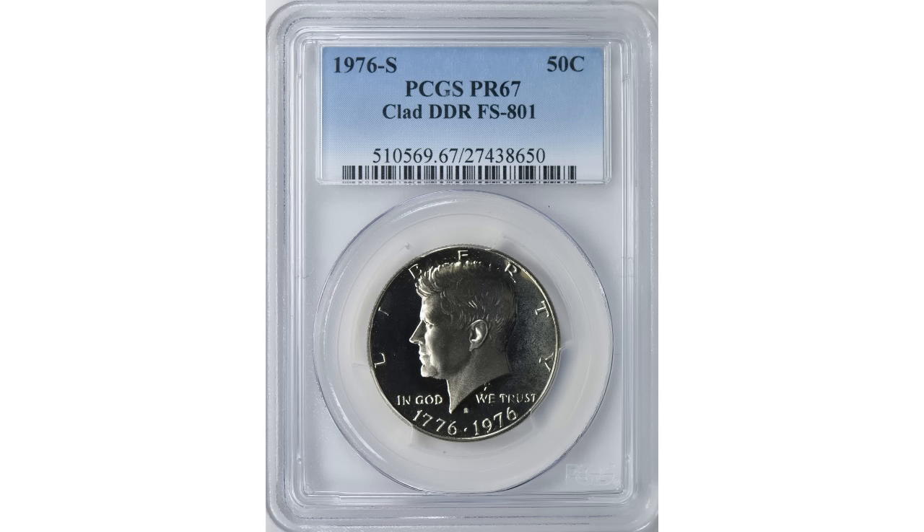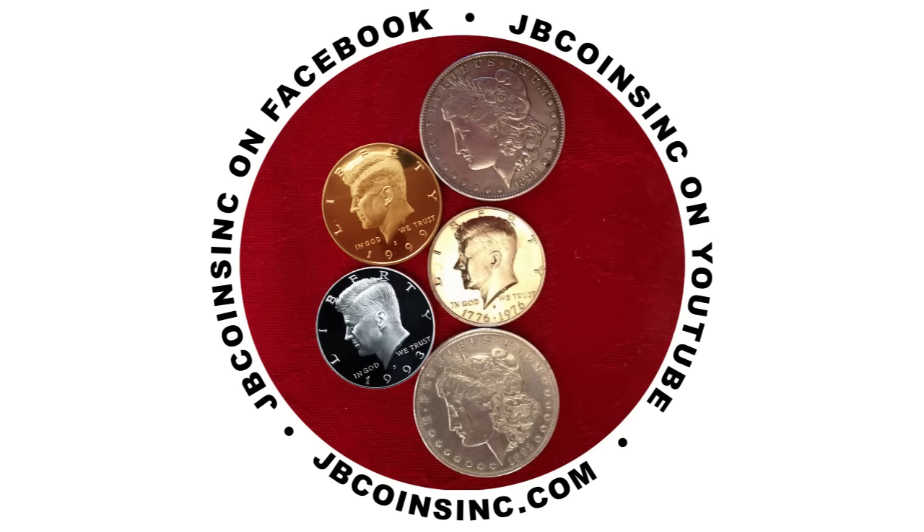So what do you think? Do you have any bicentennial half dollars? If you do, maybe you should look at them again. Please let us know in the comment section below what your thoughts are — we'd love to hear from you. Also, please watch our recent video about another very valuable Kennedy Half Dollar, linked in the upper corner of this one. We'd also like to say thank you to all of our JB Coins Inc. members, and if you'd like to become a JB Coins Inc. family member, please follow the link below this video.